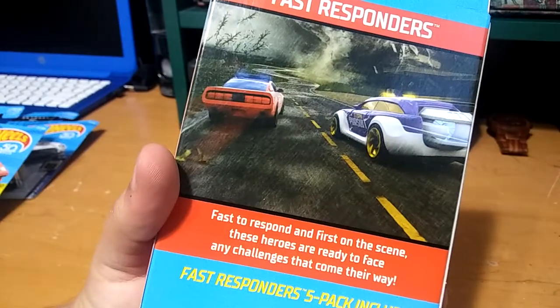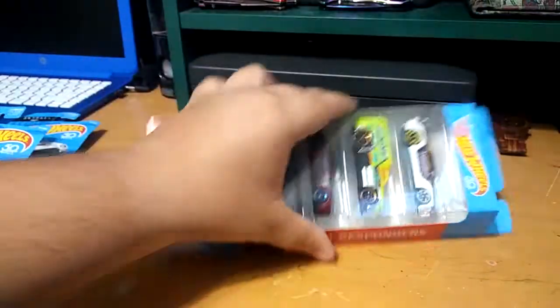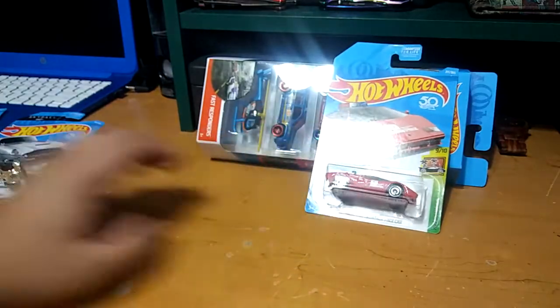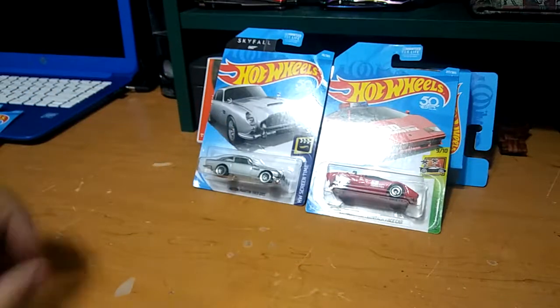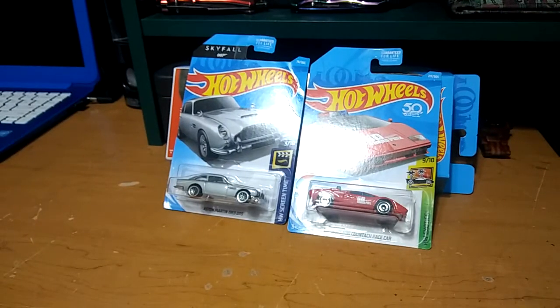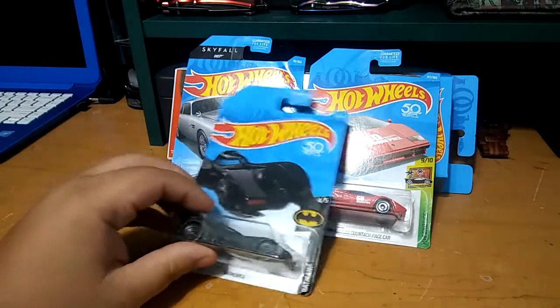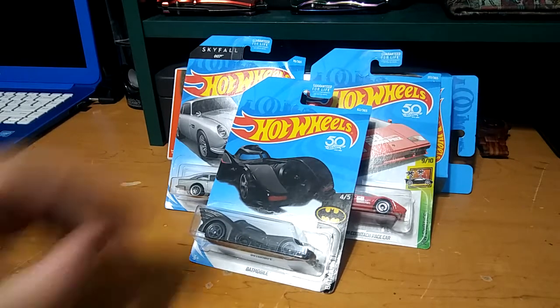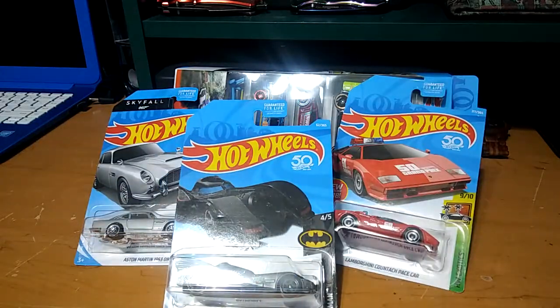Really nice finds from Target, I'm really happy with the finds today guys. I did want to say I'm going to be doing a Hot Wheels, Matchbox, and everything else update for the police collection soon, so stay tuned for that. Thanks for watching guys, hope you enjoyed the video — till next time, happy hunting!